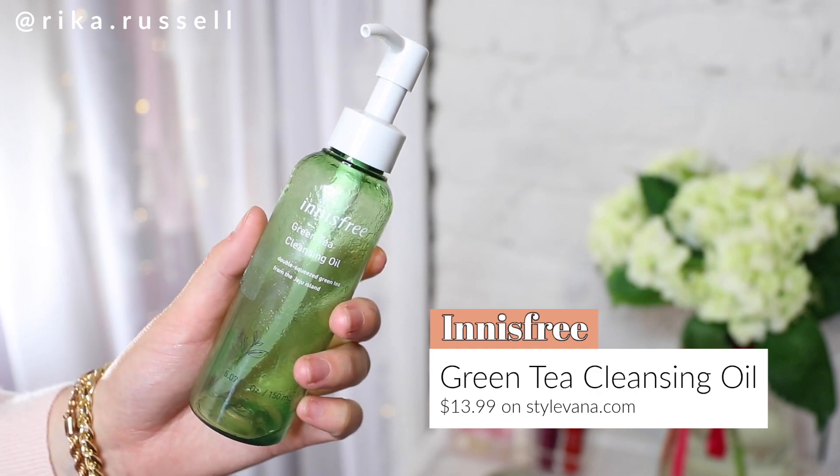The next empty I have is the Innisfree Green Tea Cleansing Oil. Innisfree is one of my favorite Korean skincare lines because of how affordable and effective this entire brand is. They do have several different lines that you can choose from depending on what you're trying to achieve with your skin or your skin type. This green tea cleansing oil is super lightweight while still being an oil that removes your makeup — and it removes even waterproof makeup — so I highly recommend this one.